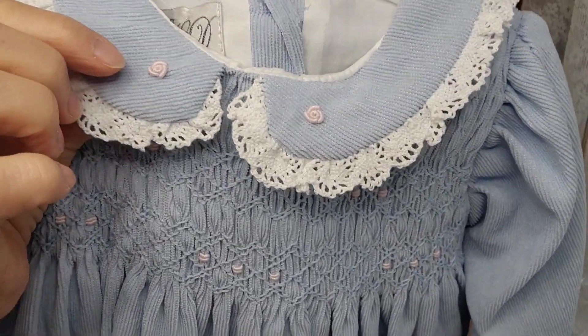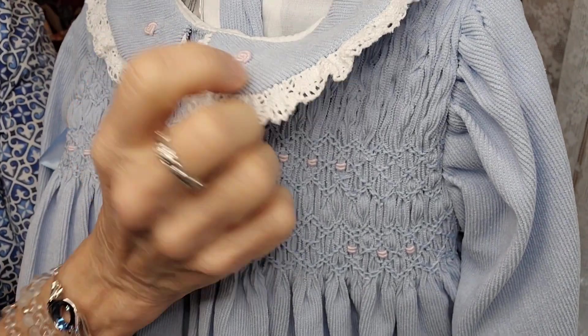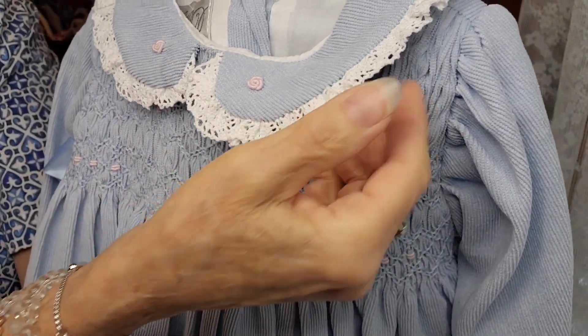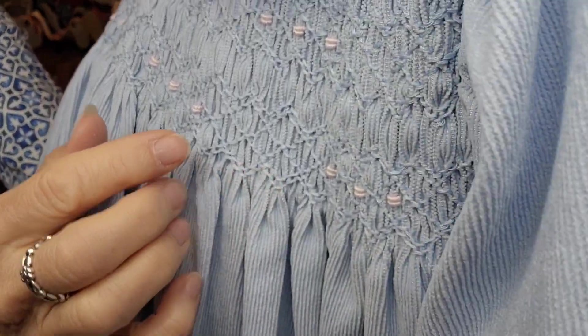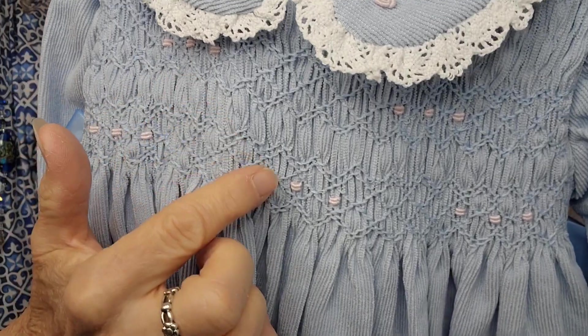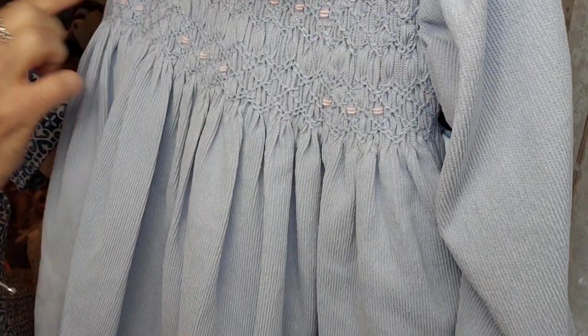As you can see, it's got two little tiny embroidered roses on the collar. The collar has this really pretty cotton — it's like a cotton lace. And like I said, it has the tucking, but then it has little pink decorations to match the roses along the tucking.